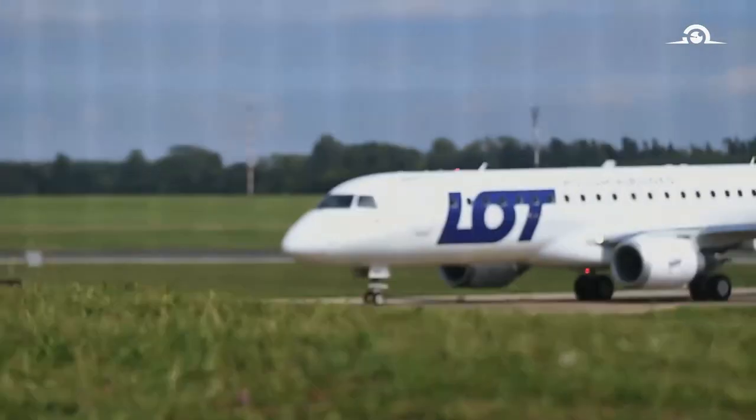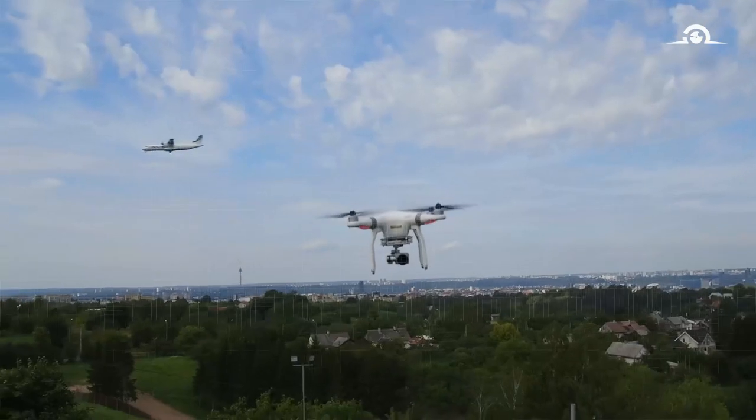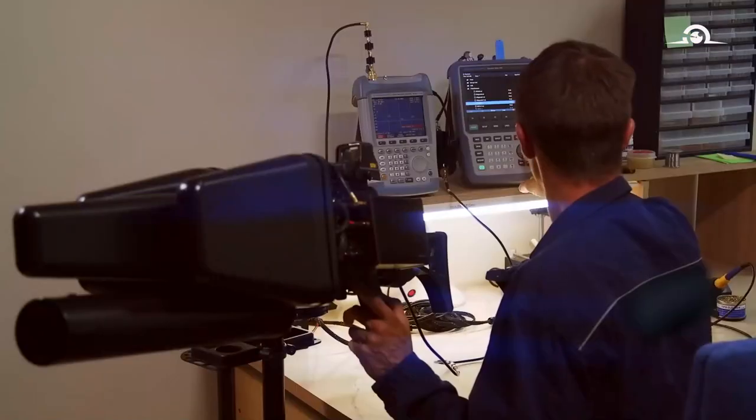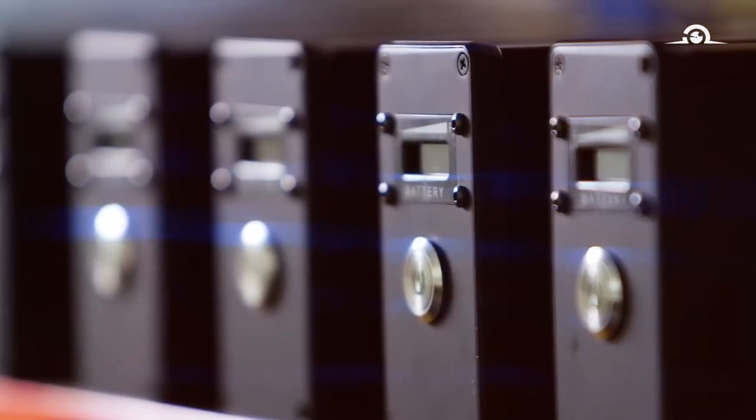Traditional physical security measures can no longer provide protection against drones. Luckily, there are effective, high-tech, yet affordable solutions to counter this threat.